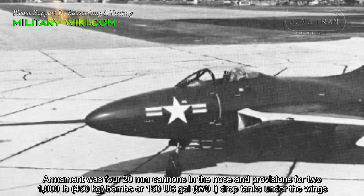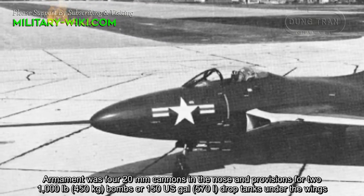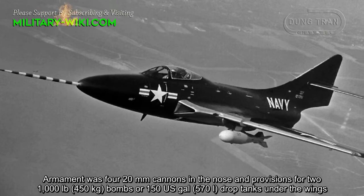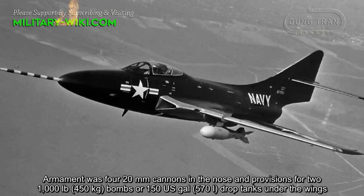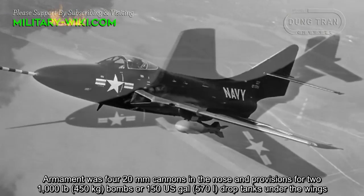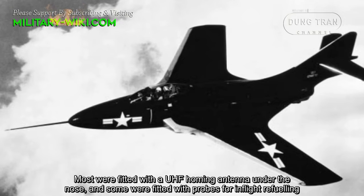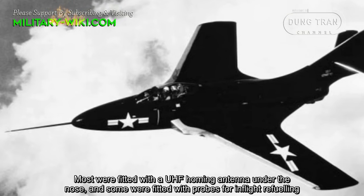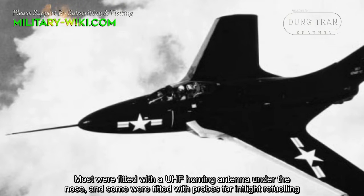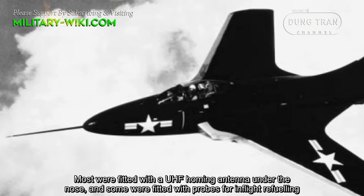Armament was four 20 mm cannons in the nose, with provisions for two 1,000-pound bombs or 150 US gallon drop tanks under the wings. Most were fitted with a UHF homing antenna under the nose, and some were fitted with probes for in-flight refueling.